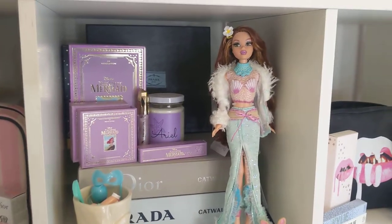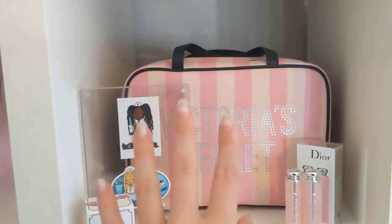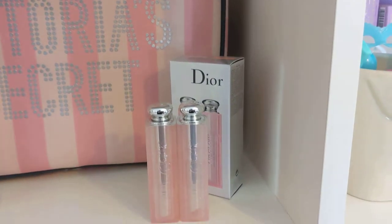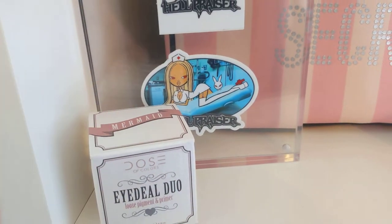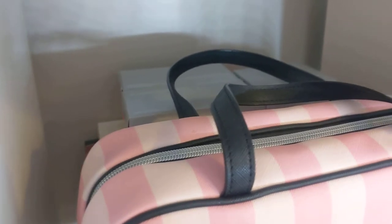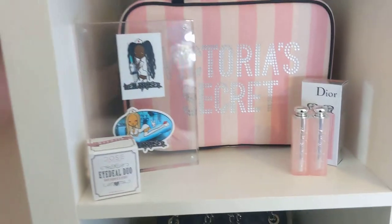Over here I have another Victoria's Secret bag — more like a bathroom bag shape, the kind you can fit hair products and body products in that folds out. I have some Dior lip products that my mum bought for me that look really pretty, so I leave them out. And then this is the packaging from my Dose of Colors Mermaid shade of the Ideal Duo — I just think the packaging is really cute and I love the shadow. It's in my makeup collection but I kept the packaging out because it's cute. Back there I just have some packaging from stuff because I am a big fan of makeup packaging. Sometimes I keep it before I get rid of it — I like to just stare at it. That's honestly just hoarding back there, but it doesn't get in the way of my life.